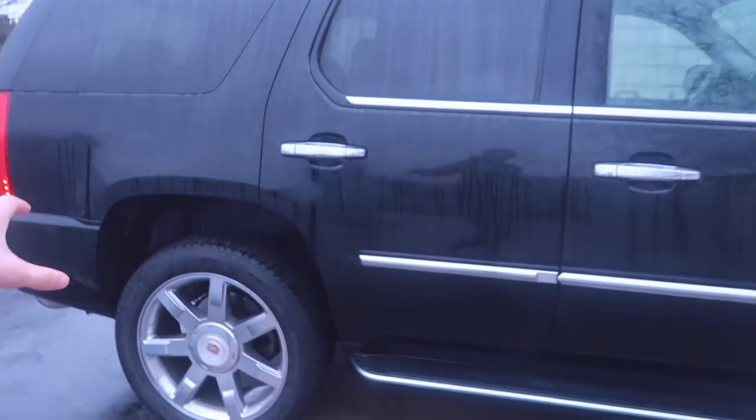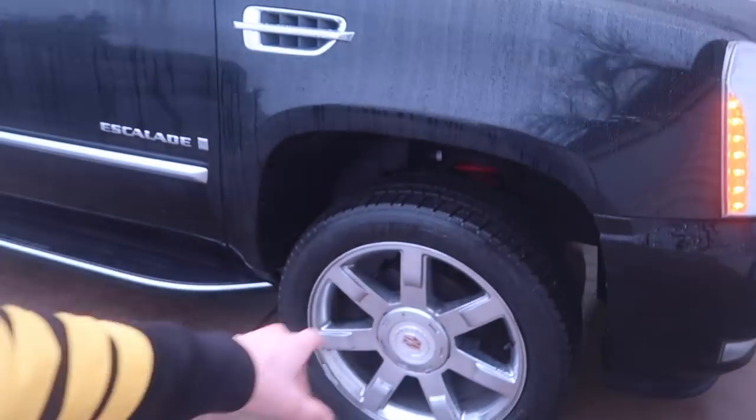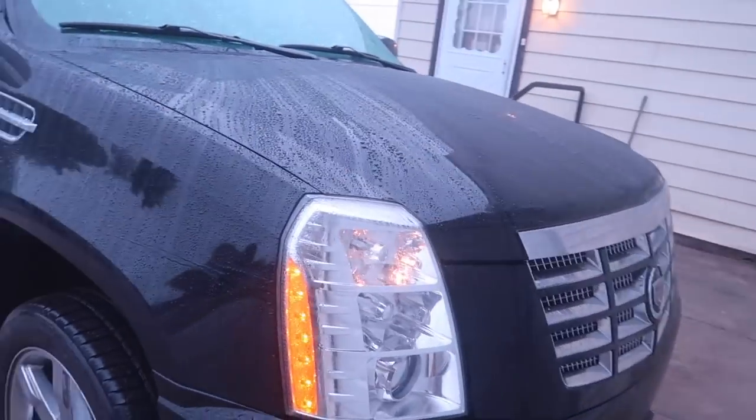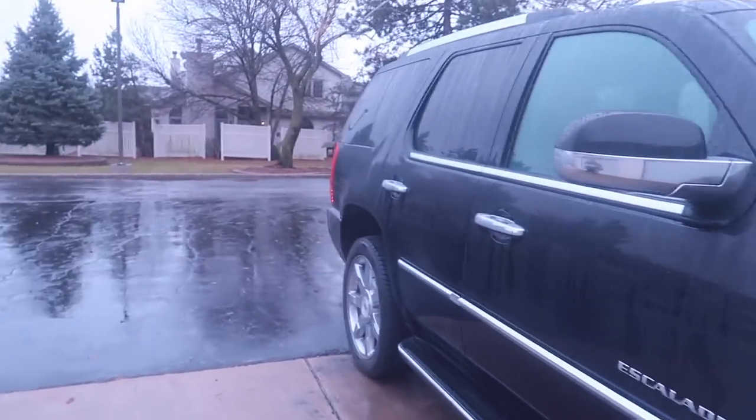I've been looking for one of these for a really long time, probably a couple of months now. I probably looked at 30 or so of these things and it was really kind of difficult. I was just trying to find the cleanest one because it is a little bit older car, and I eventually came across the cleanest one I've ever seen.